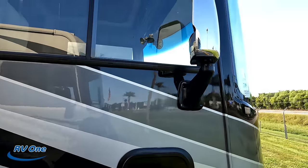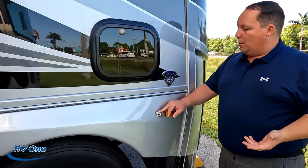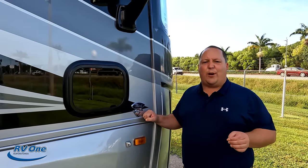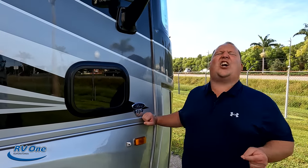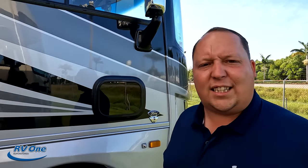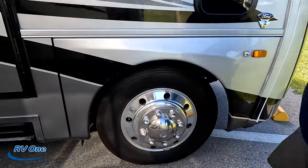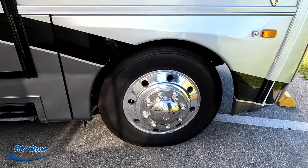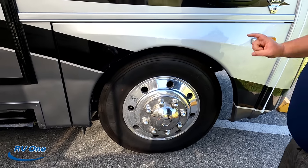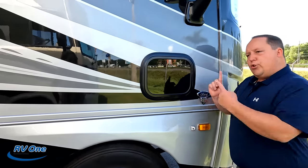Your side camera is right here on the side of the motorhome. Because this is a 2022, it does have the 7.3-liter V8 — the Godzilla engine — 350 horsepower and 468 pound-feet of torque. Look at these tires — they're Michelins, 255/80 R22.5, and it does have the shiny alloy rims.